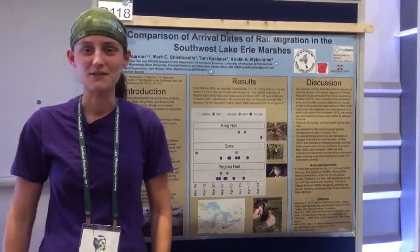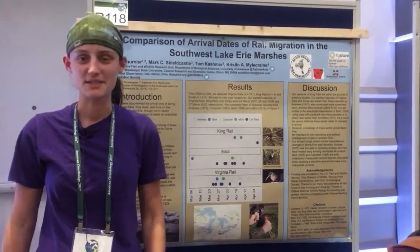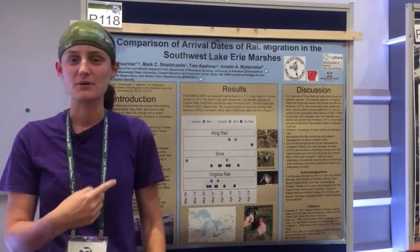Hi! Hey everybody! My name is Arielle Grenier. I'm a postdoc at Mississippi State University, and I'm here today to talk with you about my poster.